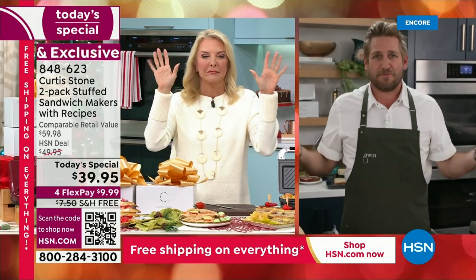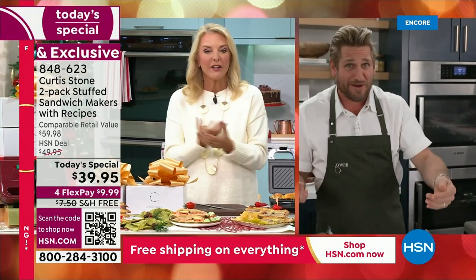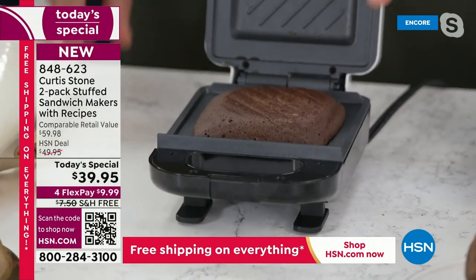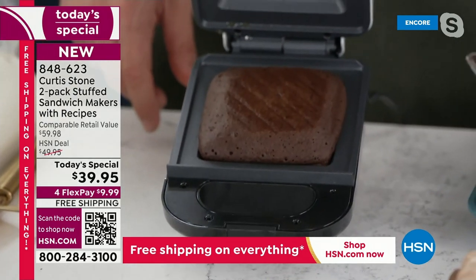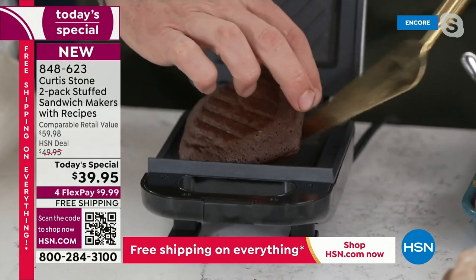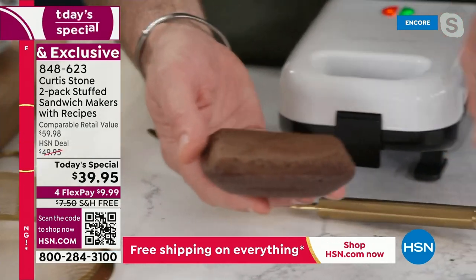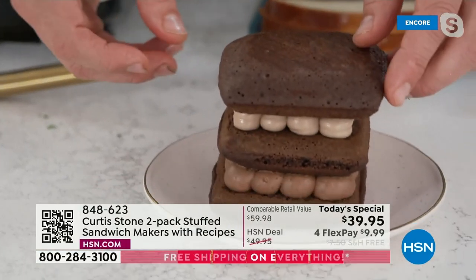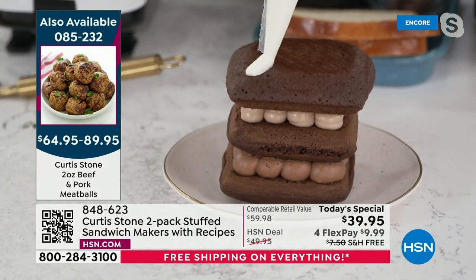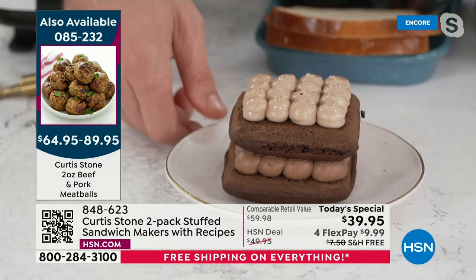You can cook the meatballs in here if you want to. You can even bake a little cake. Look at what I've got — this is a little cake batter, and it fits perfectly into that shape. You let it cook, takes about five minutes. Of course, you'll let it cool. You drop it on, and then you can garnish it however you want. This one's going to be hot because it just came out, but you can see what I'm talking about. Absolutely beautiful.